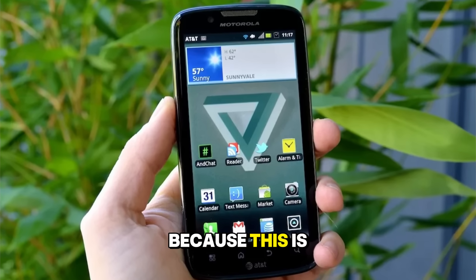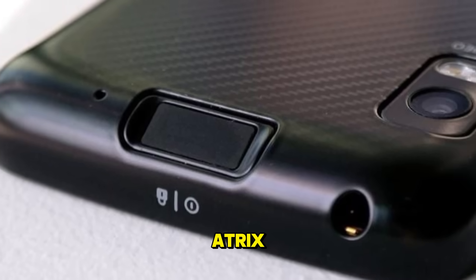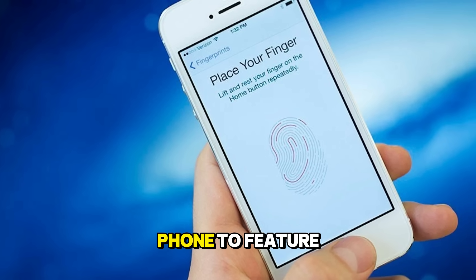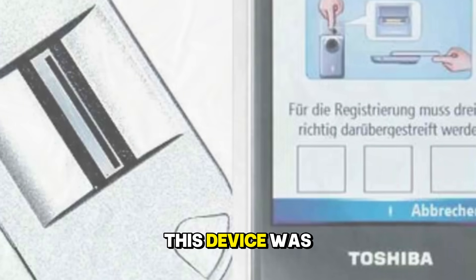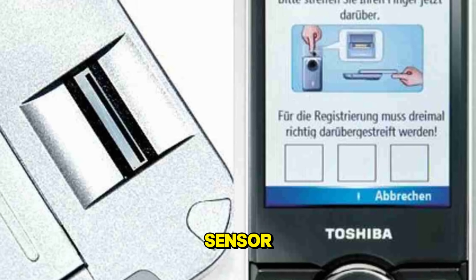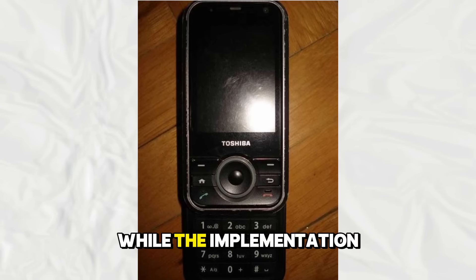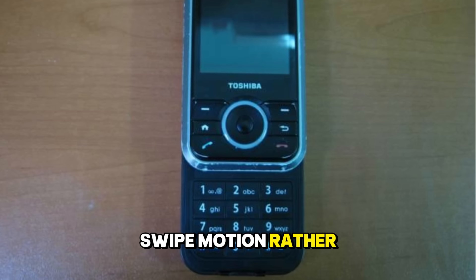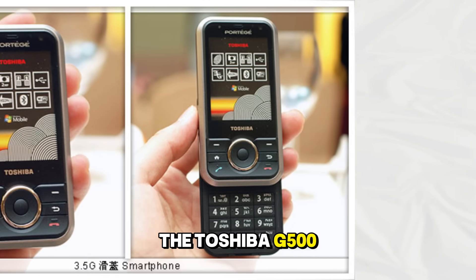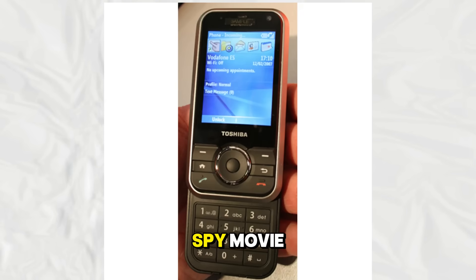Now we need to talk about security, because this is an area where history is often misremembered. Many people believe that the Motorola Atrix or the iPhone 5S was the first phone to feature a fingerprint reader. However, the credit actually goes to the Toshiba G500, released in 2007. This device was well ahead of its time, featuring a fingerprint sensor that allowed users to lock their device and secure their data long before it became an industry standard. While the implementation required a swipe motion rather than a simple touch, the Toshiba G500 proved that biometric security belonged on a mobile device — a feature that felt like it came straight out of a spy movie.